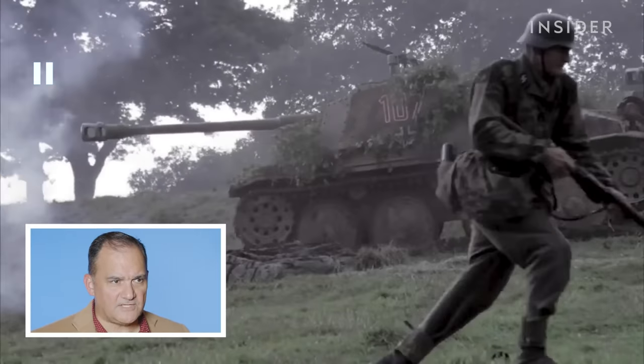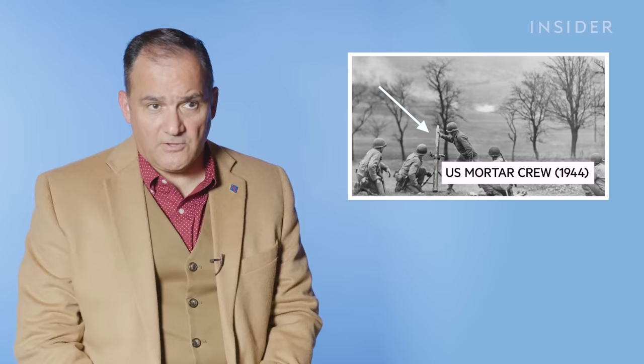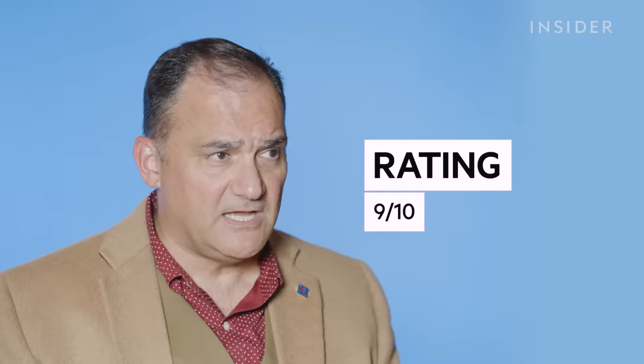It isn't the 2nd Armor Division that saves the company in this particular scene. What happens is Dick Winters, who serves as the company commander, calls in mortar support, and it's the mortars that help drive off the German armor. In most tables of organization, infantry companies and battalions have mortars attached to provide additional firepower. 2nd Armored Division does relieve Easy Company later in the day, but it isn't like they showed up in the nick of time to save Easy Company's bacon. This is a very accurate portrayal — I give this a 9 out of 10 easily.